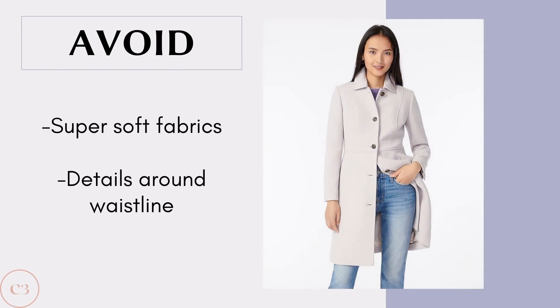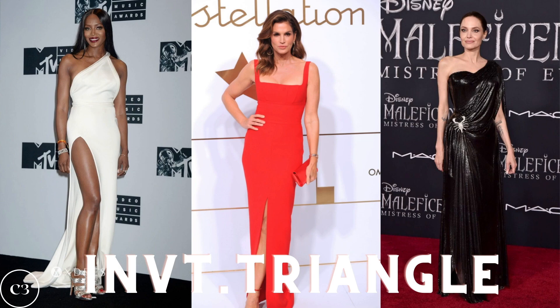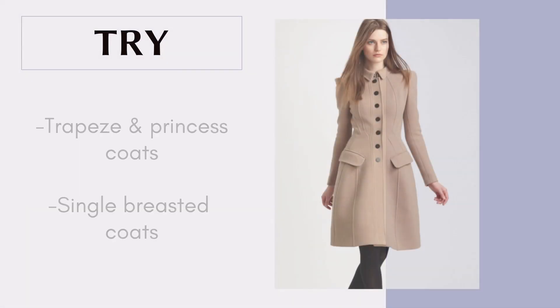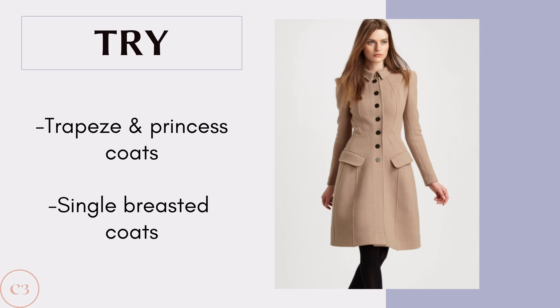Some coats to avoid for the rectangle are super soft fabrics and details around the waistline. The next shape is the inverted triangle, which looks like a triangle flipped upside down. Some celebrities with this body type include Naomi Campbell, Cindy Crawford, and Angelina Jolie. An inverted triangle is characterized by a sporty, top-heavy frame where the shoulders are wider than the hips, and they tend to have longer and more slender legs. When finding a coat for an inverted triangle, you want to focus on adding volume to the bottom half. Some styles you can try include trapeze and princess coats and single-breasted coats, which flare out at the bottom to create more width on the lower half, while single-breasted coats ensure your shoulders don't look wider.